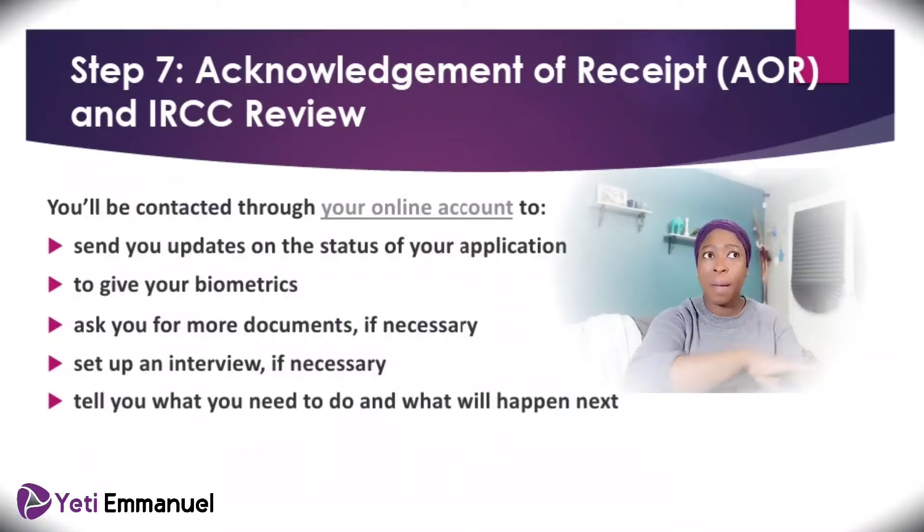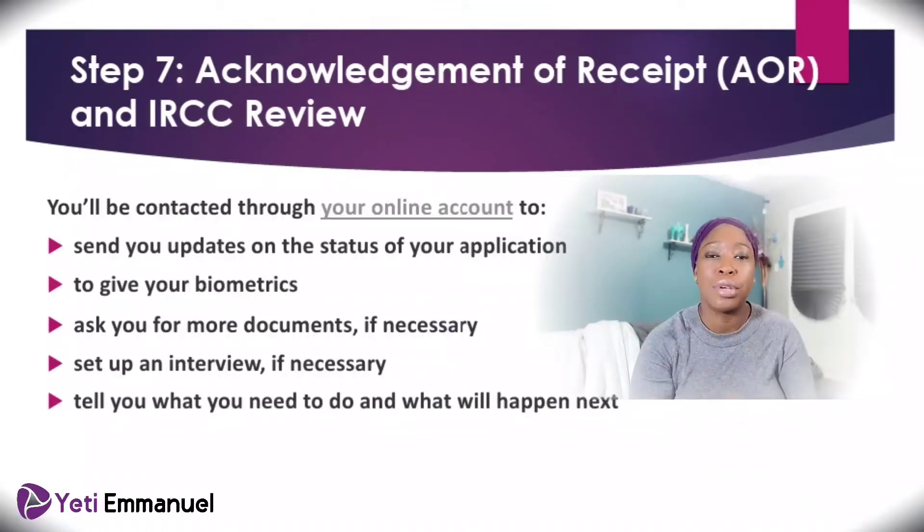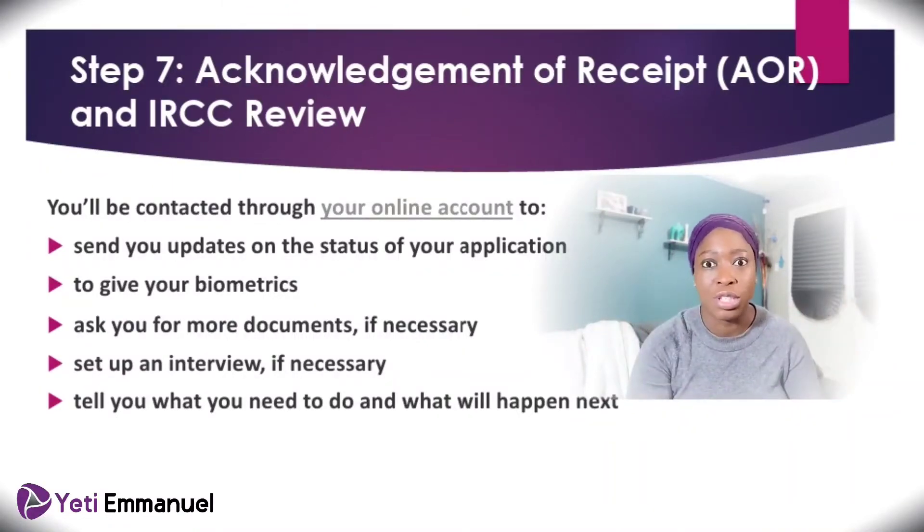On your profile, they'll keep updating you on the status of your application — telling you what they're presently doing and where things stand. They'll also tell you to go and give your biometrics — that's your picture and fingerprint capture. This is usually required if you are between 14 and 79 years old. If you're not within this range, they won't ask you to do it. You have 30 days to complete it, so make sure you do it within the time given. If they don't understand something in your documents or need some explanation, they will ask you for more documents or information.